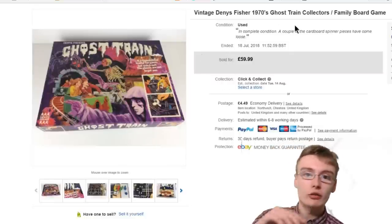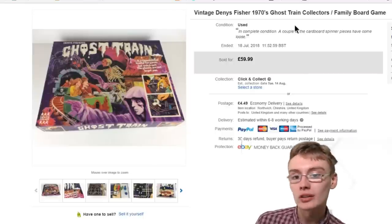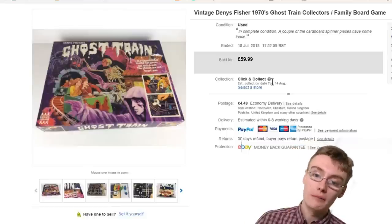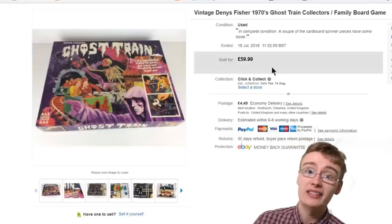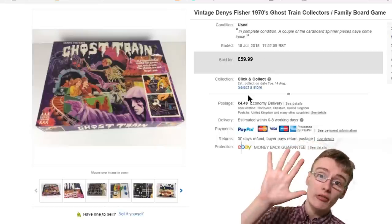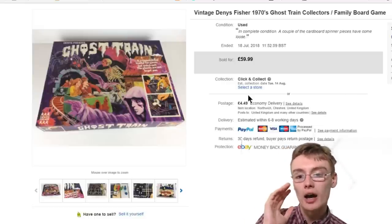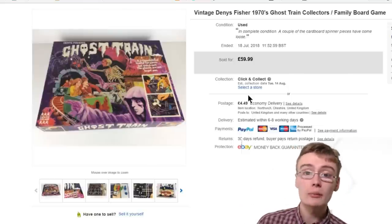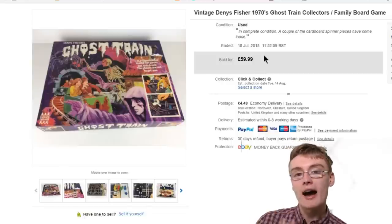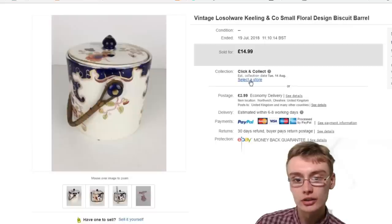Next was this vintage Denys Fisher ghost train. I picked this up for £5 and it sold within a week or two. I don't feel like I undersold it — it's quite a rare item and people want to snap it up. Collectors who have saved searches set up really want to get their hands on this. £60 plus postage from a fiver — really really happy with that. If you follow me on Instagram, my handle is AdRobbo96 — I do post some of my sales early over there.